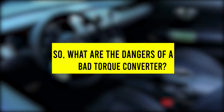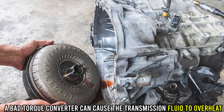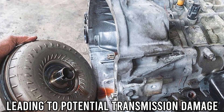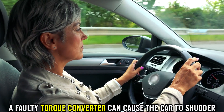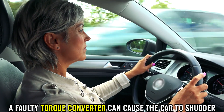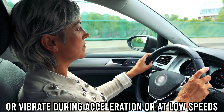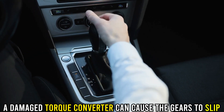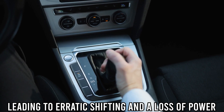So, what are the dangers of a bad torque converter? Transmission overheating: a bad torque converter can cause the transmission fluid to overheat, leading to potential transmission damage. Shuddering or vibrating: a faulty torque converter can cause the car to shudder or vibrate during acceleration or at low speeds. Slipping gears: a damaged torque converter can cause the gears to slip, leading to erratic shifting and a loss of power.